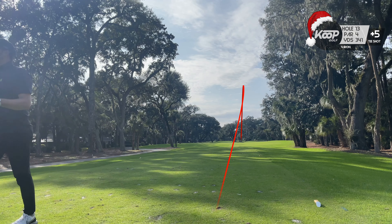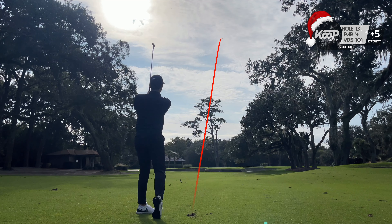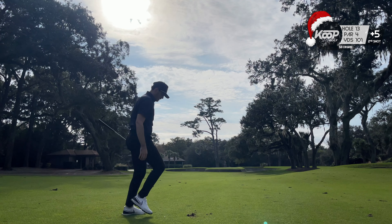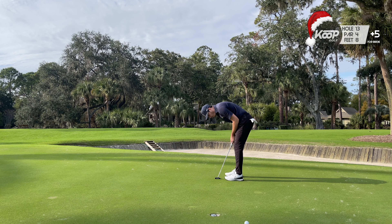After hitting this one down the middle and walking up the fairway, Will shared some really cool history about the hole. The course is designed by Pete Dye, and his wife Alice was super inspirational in a lot of his designs — she actually designed the bunkering around this hole, and many people argue it's the best hole on the course.